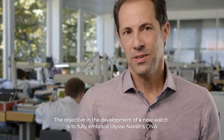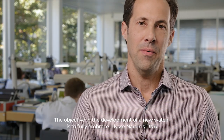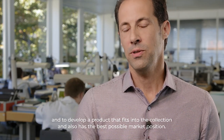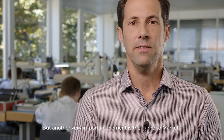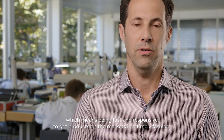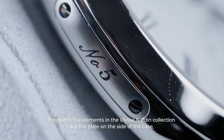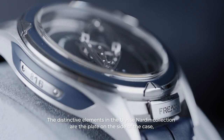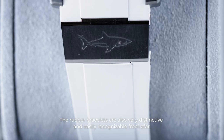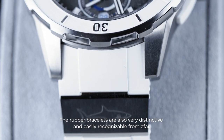The objective of the development of a new model is to fully integrate the DNA of Ulysse Nardin. It is to develop a product that is integrated into the collection and that has the best position possible. An important element is also the time to market — to be rapid and reactive to arrive at the market. A very important element in the collection is the lateral plaquette with the unique identification number of the model.